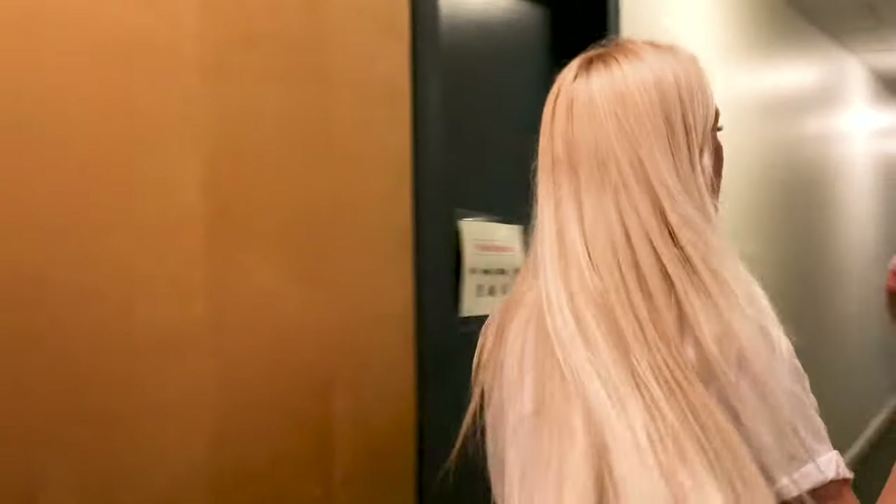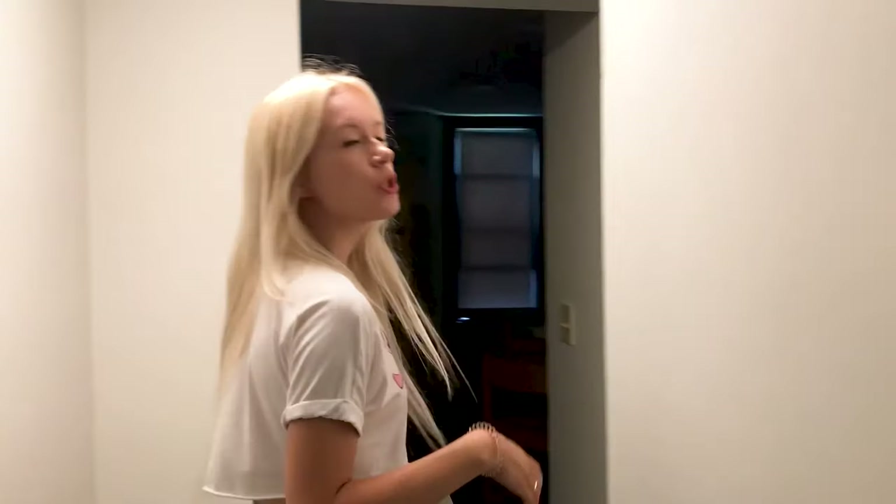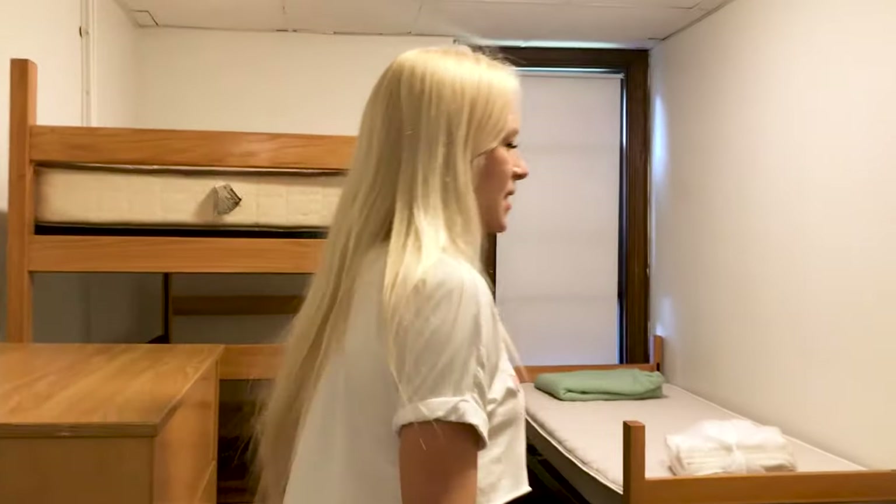I was thinking about showing you my own room, but maybe we can just go to some random room instead, because they all look the same. And here we are — this is an empty room in which nobody is living right now, because we just don't have that many people.